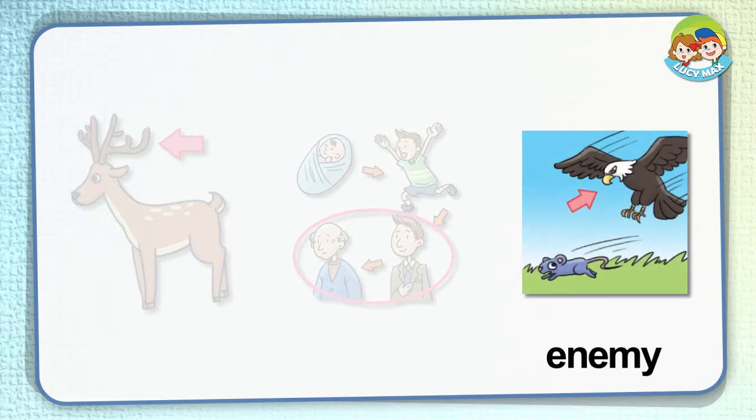Enemy. Look at the eagle. It is the enemy of the mouse. It means the eagle can kill the mouse to eat. So the mouse runs away from its enemy.